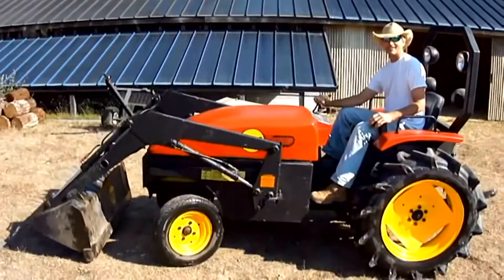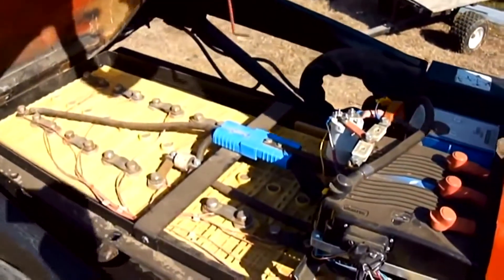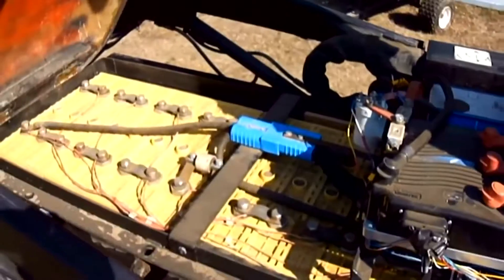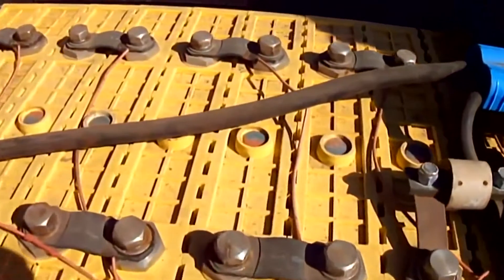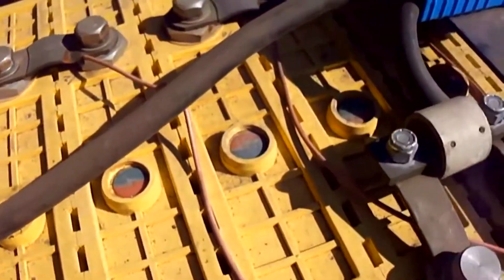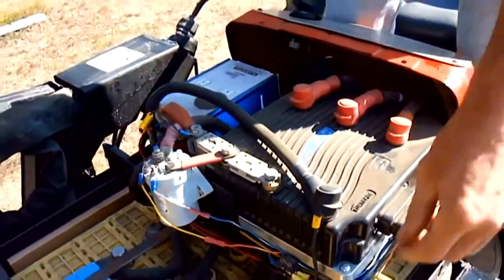This solar tractor takes power from the batteries instead of the PTO shaft as in conventional tractors. Since the power take-off transmission axle is replaced by an electric motor, there is no reverse gear. However, it does not mean that the tractor cannot move in reverse.